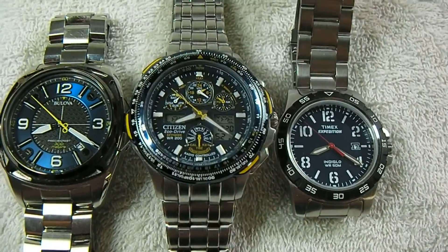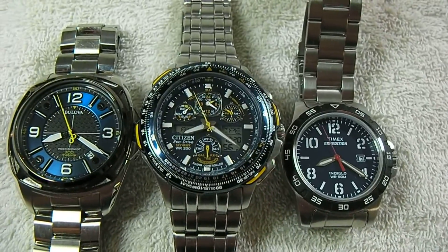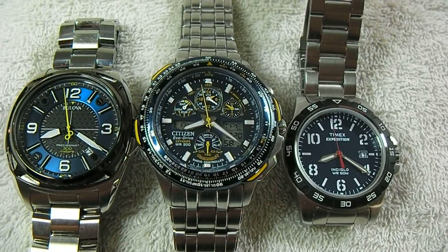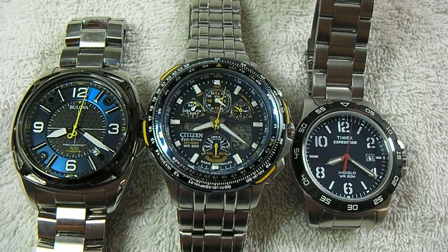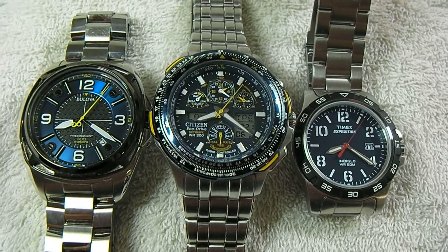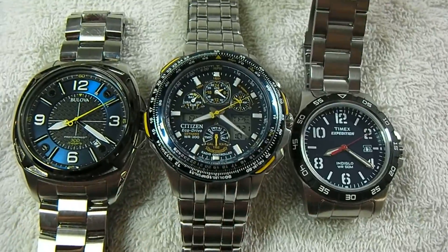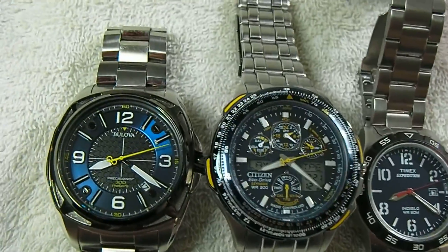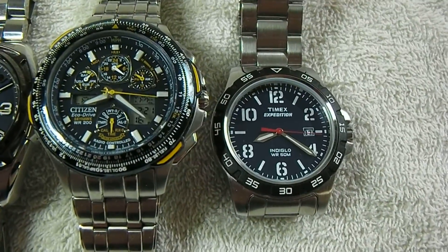I'm testing against my Citizen atomic watch, which is my reference watch because it receives atomic time synchronized by radio waves, so it's always accurate. These two watches were synchronized exactly one week ago, and I added a third watch synchronized about three days ago just to make it interesting.